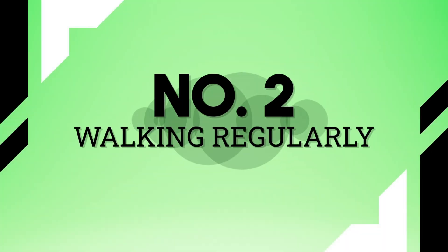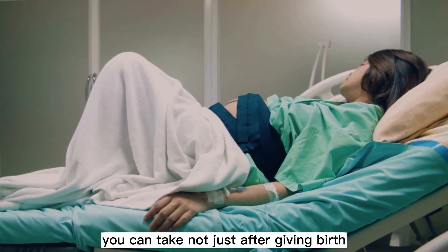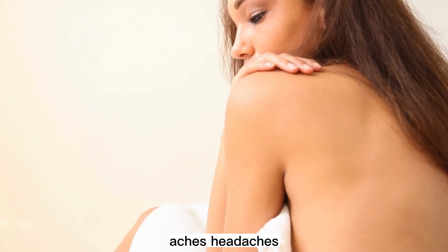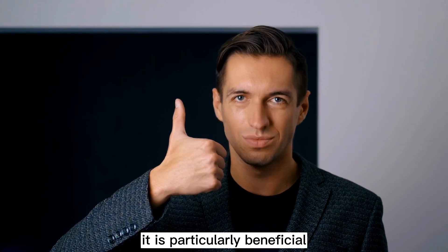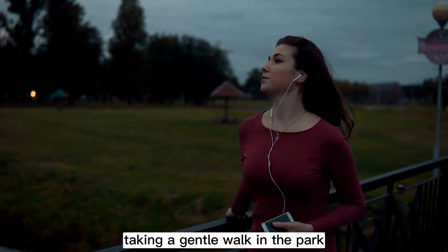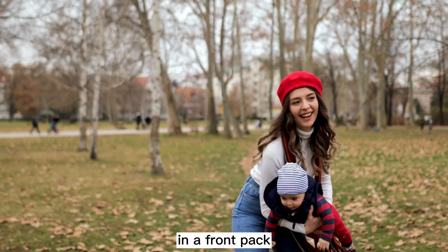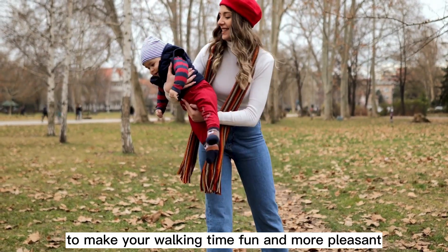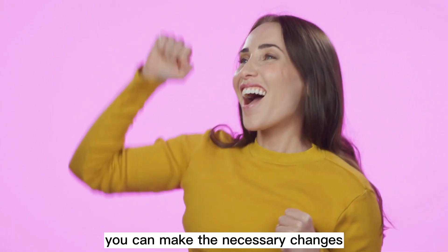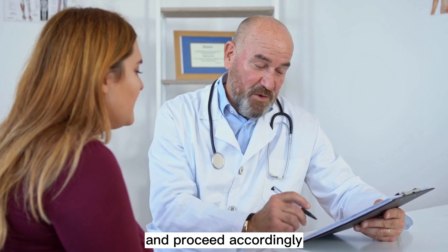Tip 2: Walking regularly. In general, walking is the simplest form of exercise you can take, not just after giving birth. It does not seem like much at the start, but when you are recovering from frequent body aches, headaches, and soreness, it is particularly beneficial. It is a pretty good idea to spend evenings taking a gentle walk in the park. You might want to carry your baby in a front pack to make your walking time fun and more pleasant. Track your recovery with regular visits to your care provider and proceed accordingly.